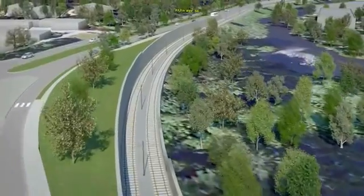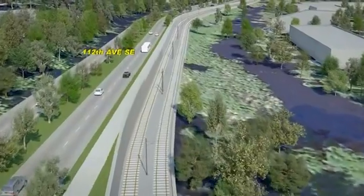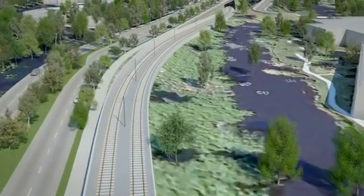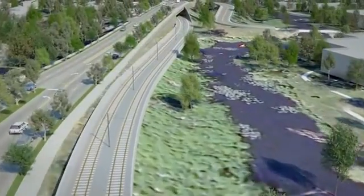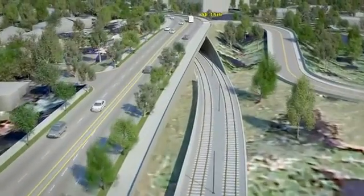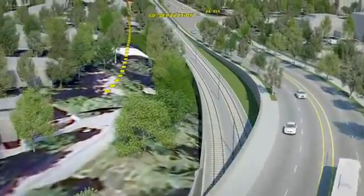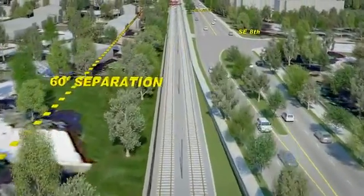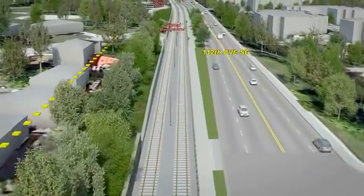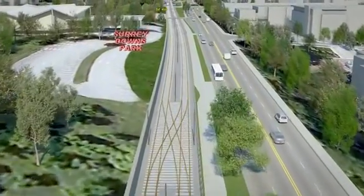Light rail now turns northeast and travels along the east side of 112th Avenue SE. The roadway becomes elevated over the light rail tracks at SE 15th Street, where light rail transitions to the west side of 112th Avenue SE. Represented is the 60-foot separation line of private residences from light rail, adopted by the Bellevue City Council in the Land Use Code Amendment. There will also be a dense 30-foot landscape buffer between the track and residences.